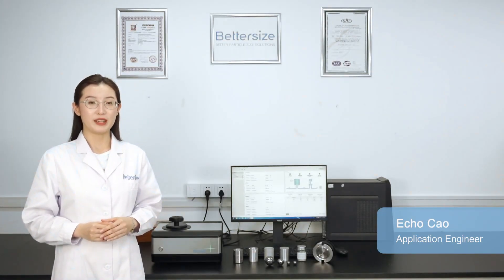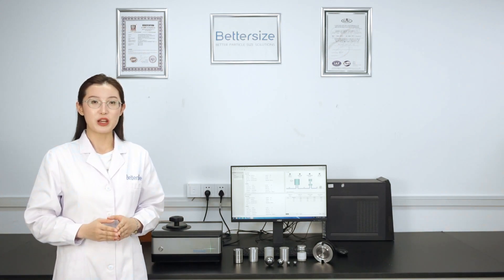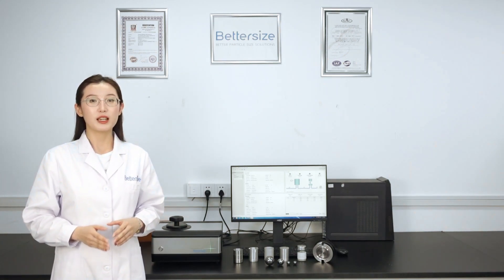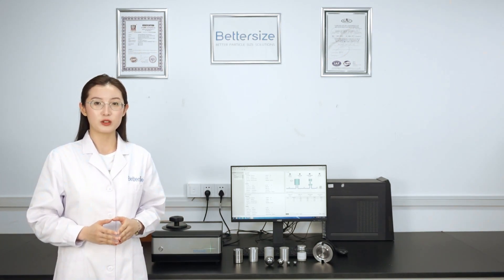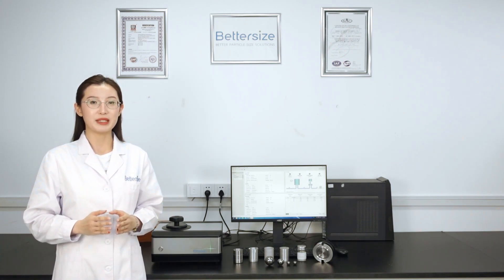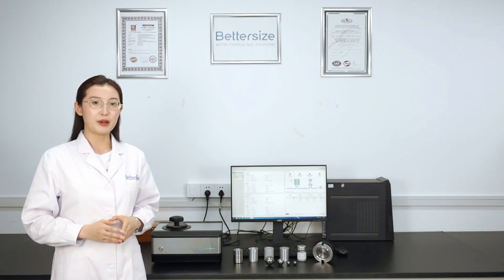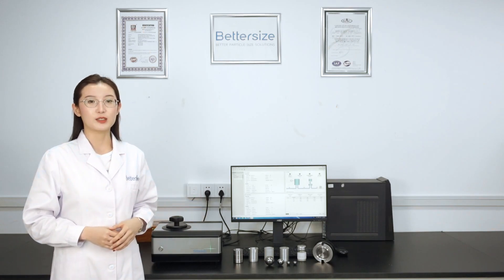Hi, I'm Echo. I'm the application engineer at BetterSize Instruments. Accurately measuring the properties of materials can be a challenging task for researchers and quality controllers. Errors in measurements can lead to costly mistakes, delays, and even product failure. Fortunately, BetterPick 380 offers the solution.